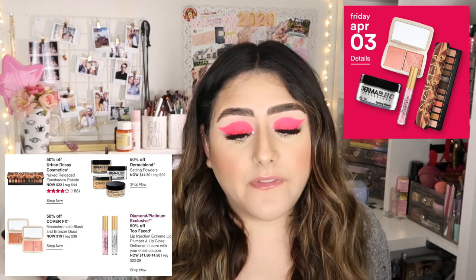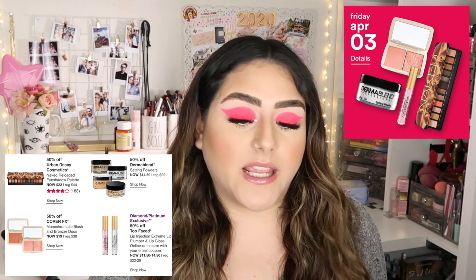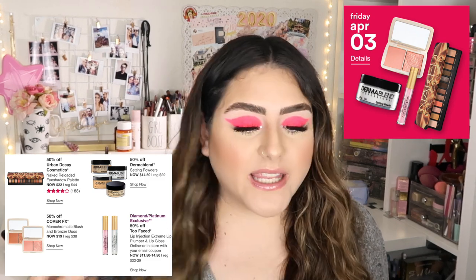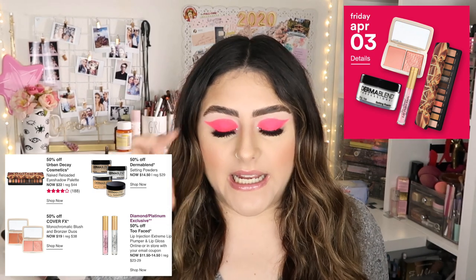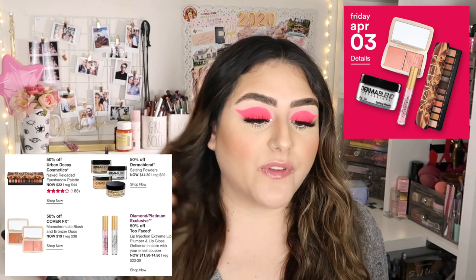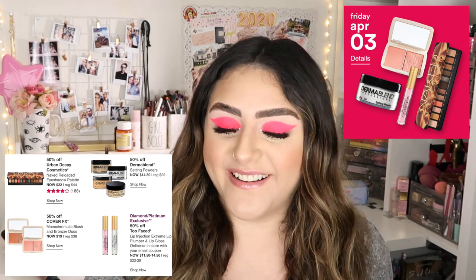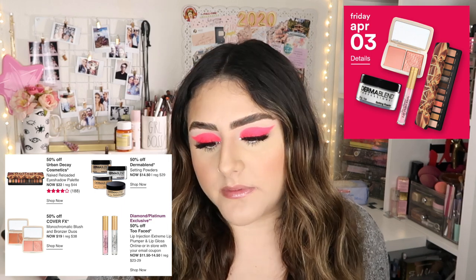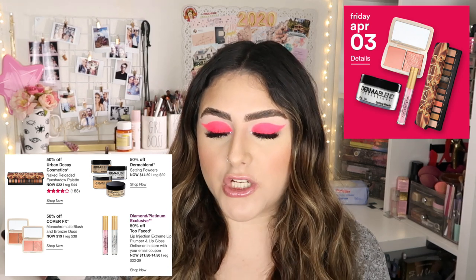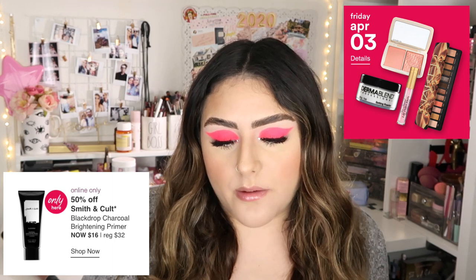For Friday April 3rd, there are five products. 50% off Urban Decay Naked Reloaded Eyeshadow Palette — I still have all the Naked palettes because I collect them, but I'm not as interested in the new ones anymore. I remember when I bought my first Naked palette with my friends Marie and Ilse at a Sephora in Downtown Disney — I still have that palette from about seven years ago. Also 50% off Dermablend Setting Powders, 50% off Cover FX Monochromatic Blush and Bronzer Duos. Diamond or Platinum exclusive: 50% off Too Faced Lip Injection Extreme Lip Plumper and Lip Gloss. Online only: 50% off Smith & Cult Black Drop Chocolate Brightening Primer.